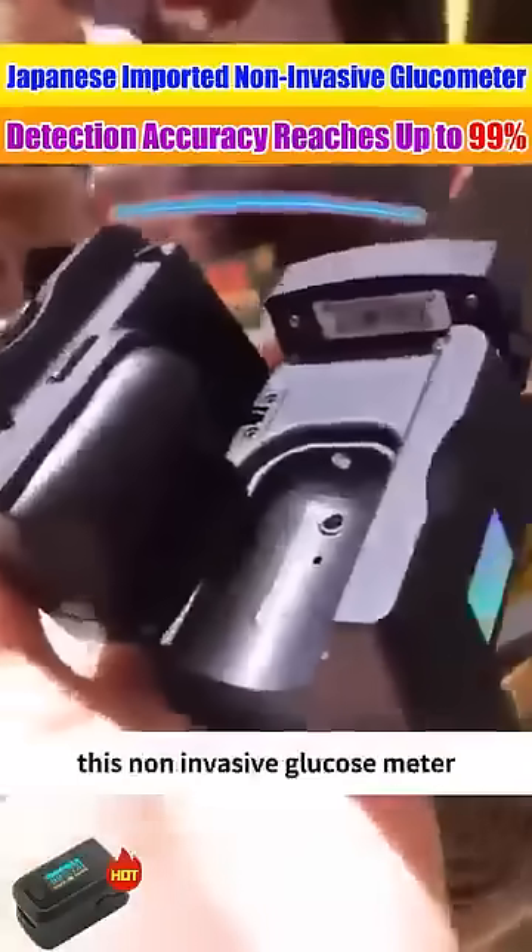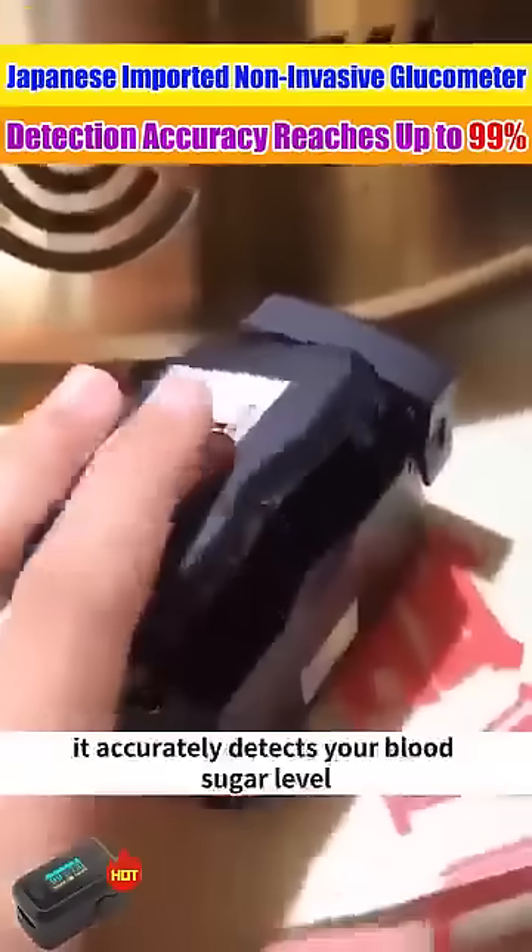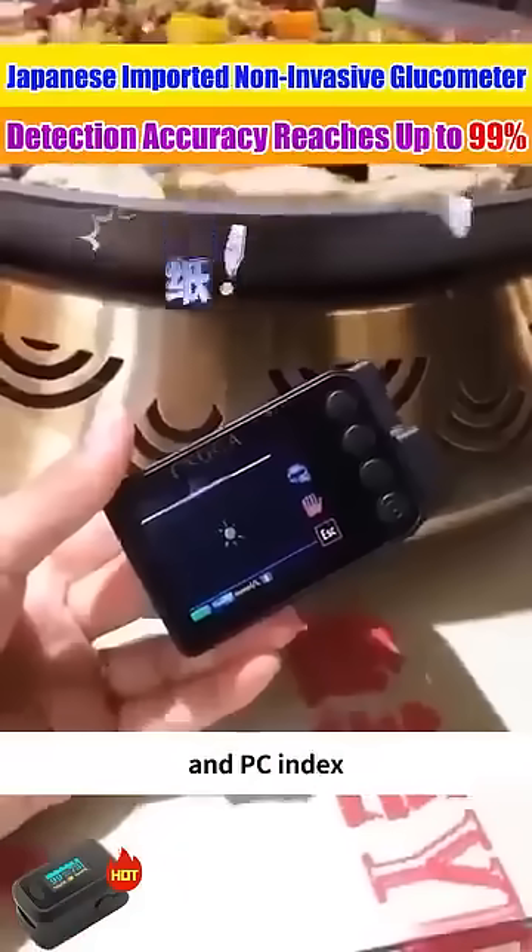This non-invasive glucometer only needs to gently clip onto your finger, and within a minute, it accurately detects your blood sugar level and PC index.